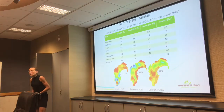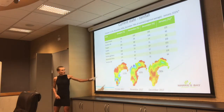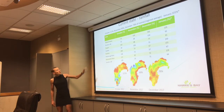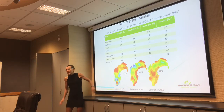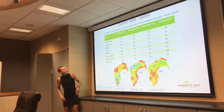Looking at current rainfall over the last three months — October, November, December. October was quite wet for us, particularly for the southern area, and dry up in the north. November saw still roughly normal rainfall for the region, mainly wetter up in the north, and quite dry down in southern Hawke's Bay.